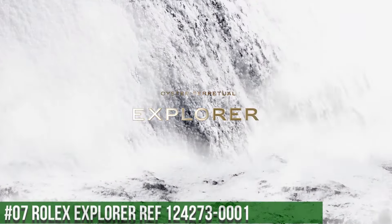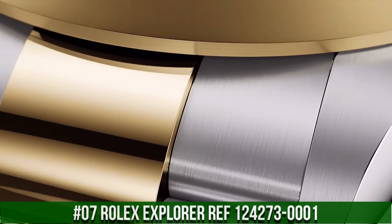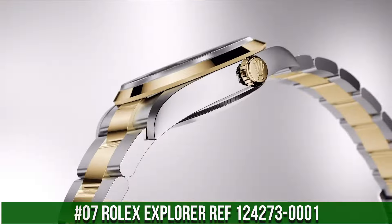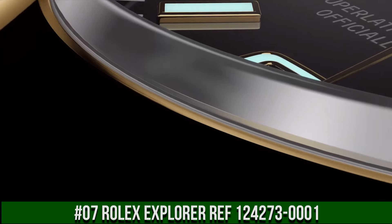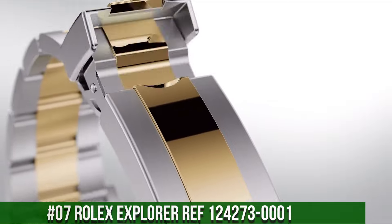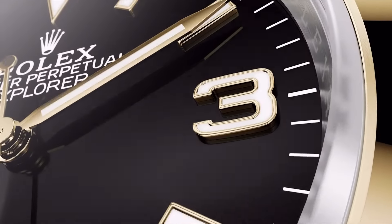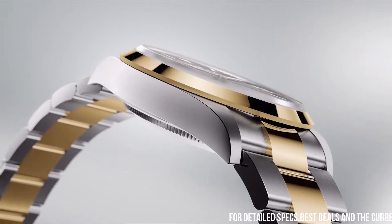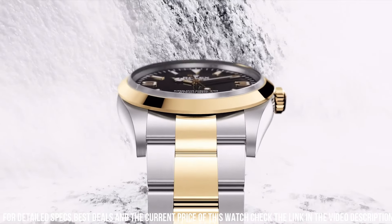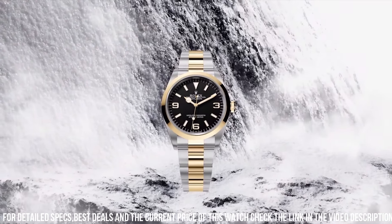Number 7: Rolex Explorer REF 124273-0001. Pre-owned Rolex Explorer 124273 self-winding automatic watch. Features a 36mm stainless steel case with an 18k yellow gold bezel surrounding a black dial, on a stainless steel Oyster bracelet with folding buckle.